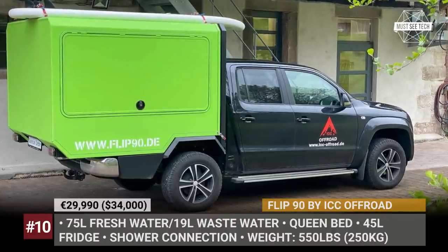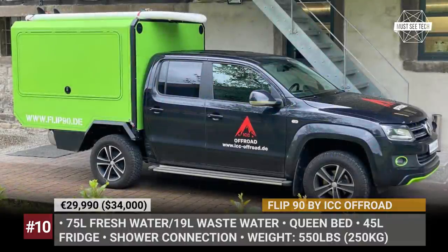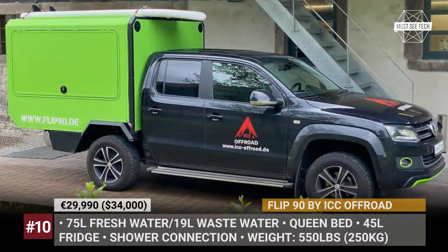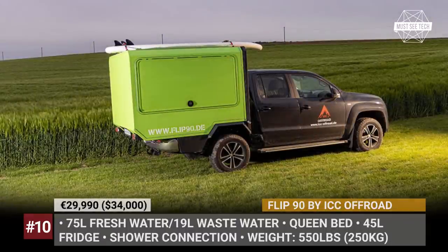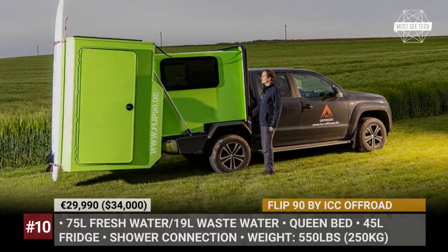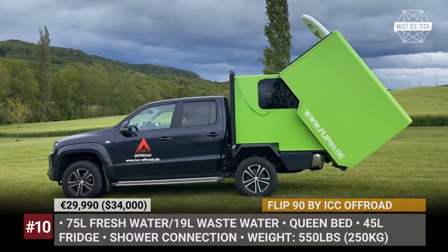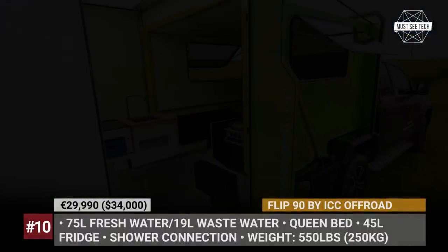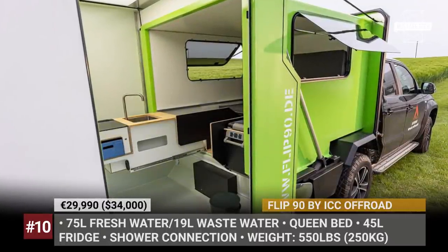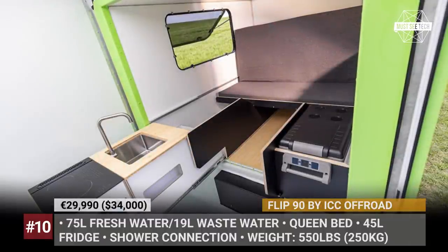Flipped 90 by ICC Off-Road. German company ICC Off-Road specializes in tailor-made camper conversions, motorhome building and off-road vehicle restoration, and now they are creating a unique compact solution for small pickup models. Designed around the VW Amarok, the Flip 90 is a flatbed truck camper with a two-piece construction that weighs just 550 lbs. It relies on a 90-degree electrically-assisted rotation mechanism to unfold the outer shell to the rear, effectively doubling the space inside.